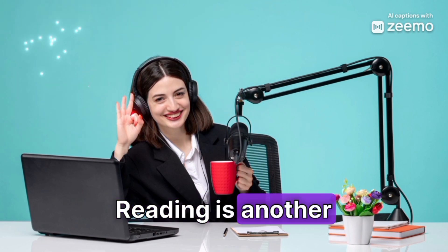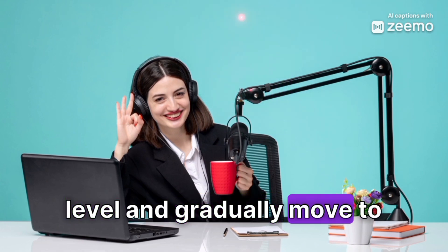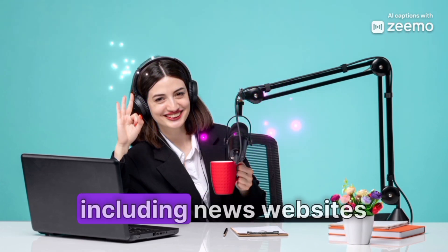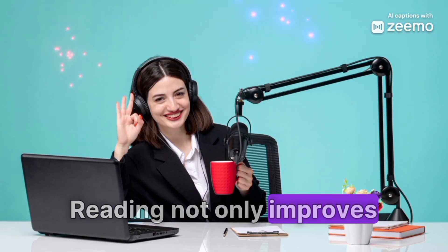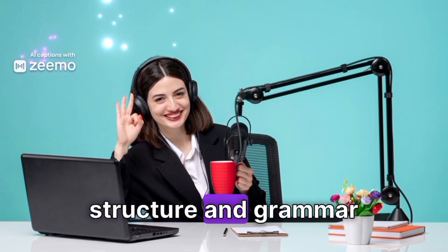Reading is another powerful tool. Start with books or articles that match your current level and gradually move to more complex texts. You can find a wealth of material online, including news websites, blogs, and e-books. Reading not only improves your vocabulary, but also helps with understanding sentence structure and grammar.